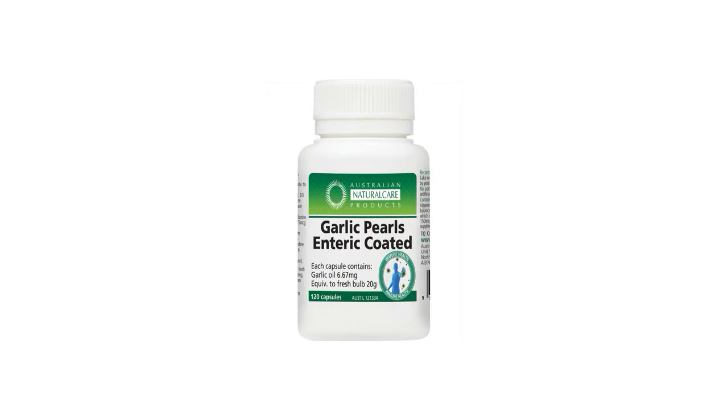Are you looking for 100% Aussie made, world class vitamins? Here are the top benefits of the Enteric Coated Garlic Pearls from Australian Natural Care.